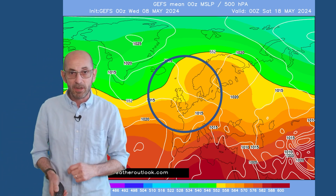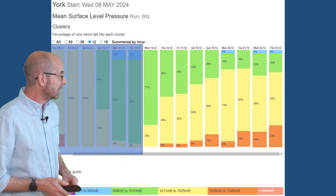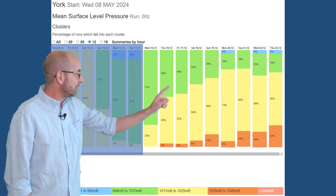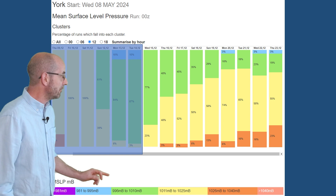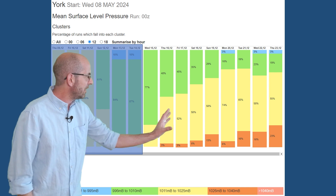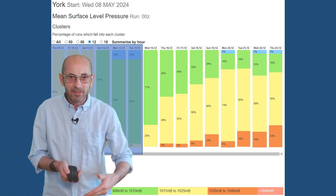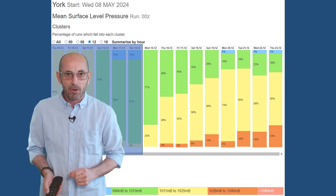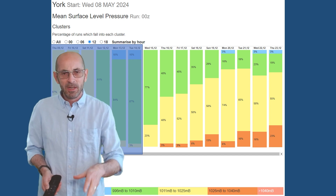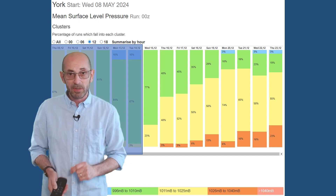The GEFS mean surface level pressure plot for Saturday the 18th has high pressure to the south-west and a quite mixed slack flow across the United Kingdom — generated by averaging all individual runs, so determining the pattern can be quite difficult. But it doesn't paint a settled picture — showers or longer spells of rain at times at least. The GEFS mean surface level pressure table for York through the second week shows low pressure dominating early on, with plenty of green — runs between 996 and 1,010 millibars. But there is an upwards trend, with more yellow indicating 1,011 to 1,025 millibars, suggesting a growing chance later on of drier periods returning. That ties in with the rain spikes decreasing a little later on.